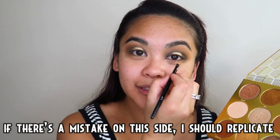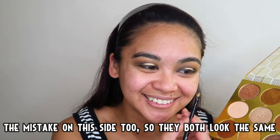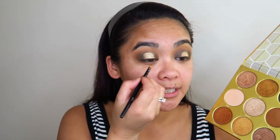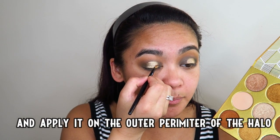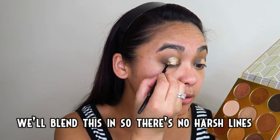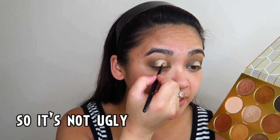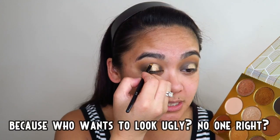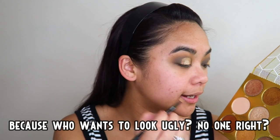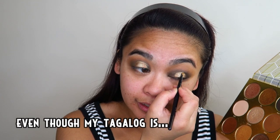Kung may mali dito, dapat i-replikado natin ang mali din dito para parehas sila itsura. Okay, sa susunod gagamitin ko itong kulay na to — pangalan niya ay Benin — at i-apply ko rin to sa panlabas ng perimeter ng halo na ginawa natin. I-be-blend lang natin to para hindi mukhang harsh na lines dyan, para hindi pangit — kasi sino namang may gusto na pangit ang itsura nila, no? Wala, diba?